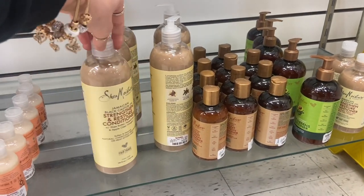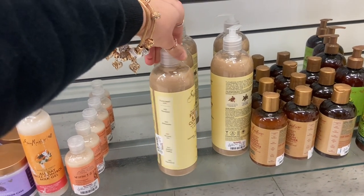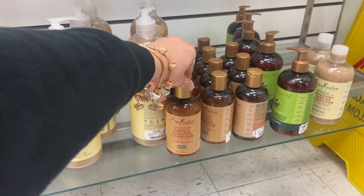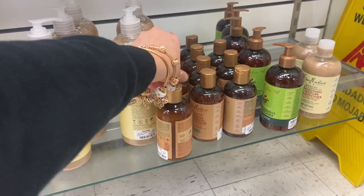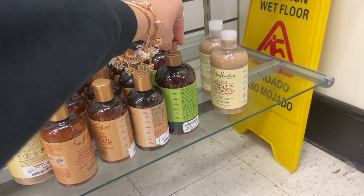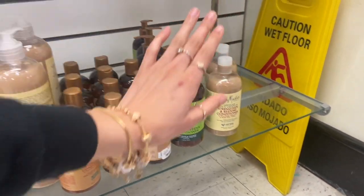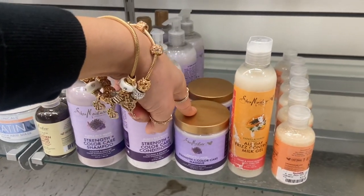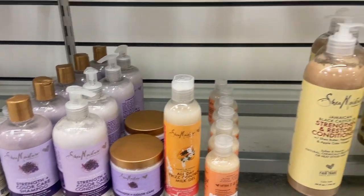They also have lots of Shea Moisture here. They have this big bottle of the Jamaican Black Castor Oil Strengthen and Restore Conditioner for $10.99. Then they have the Manuka Honey and Mafura Oil Intensive Hydration Conditioner for $4.99 — that's not a bad price. And then they have the Power Greens Conditioner, which I've never used, for $5.99. They also have the Strength and Color Care Shampoo and Conditioner and a mask. I've had the conditioner and it actually works really good.